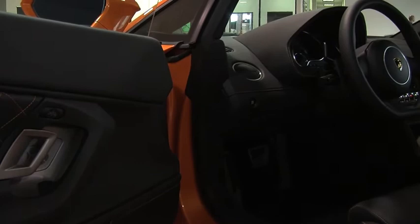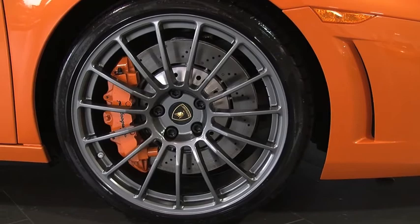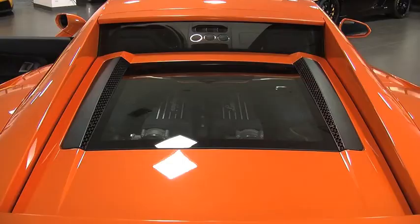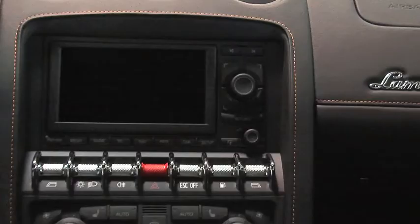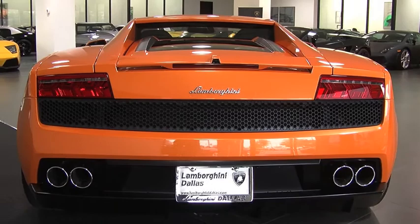This car is extremely well equipped. It has black leather interior with orange contrast stitching and orange contrast calipers. In addition to that, it has a clear bonnet with LED light package, power heated seats, Cusatera stitching on the interior, navigation, rear view camera, Bluetooth, branding package, and a host of other things.